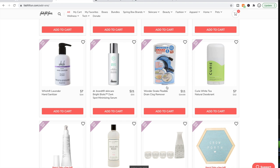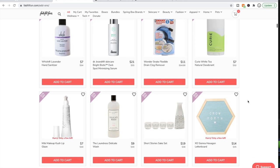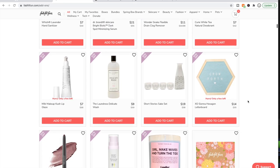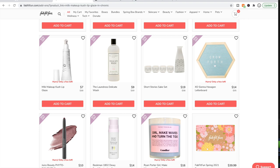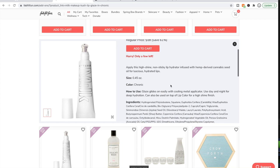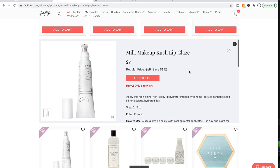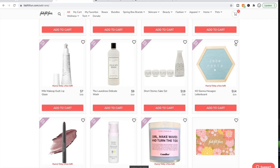Dr. Brandt again. I looked this up on Amazon and I think it had mixed reviews for a natural deodorant. I do remember people saying this was grainy. I also didn't see good things said about this Milk Makeup Lip Glaze — so look into that.